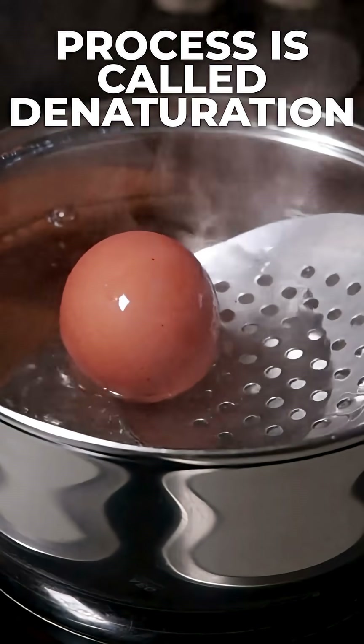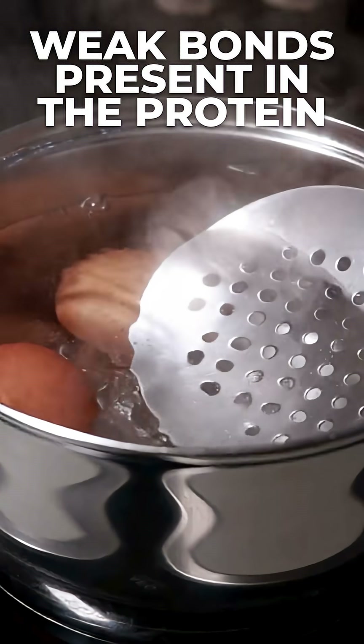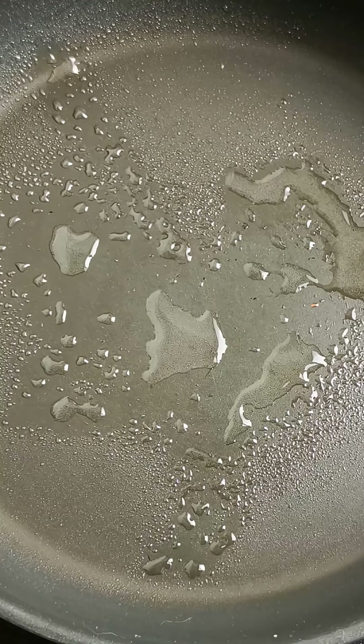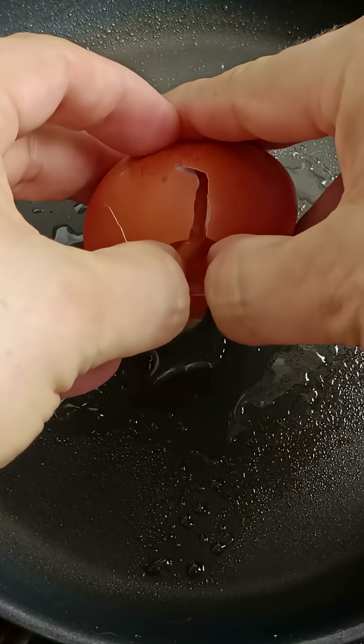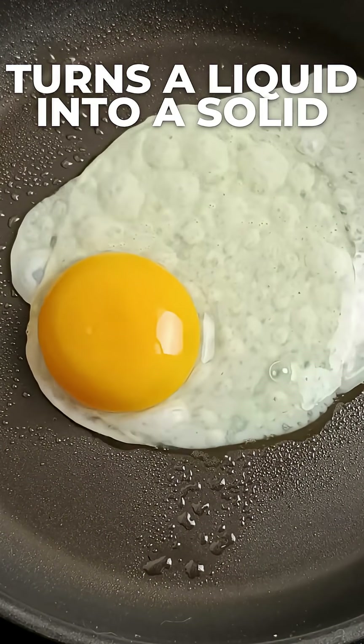This process is called denaturation. Heat breaks the weak bonds present in the protein and helps them form new, stronger bonds. So unlike melting, where things become more liquid with heat, cooking an egg causes a chemical change that turns a liquid into a solid.